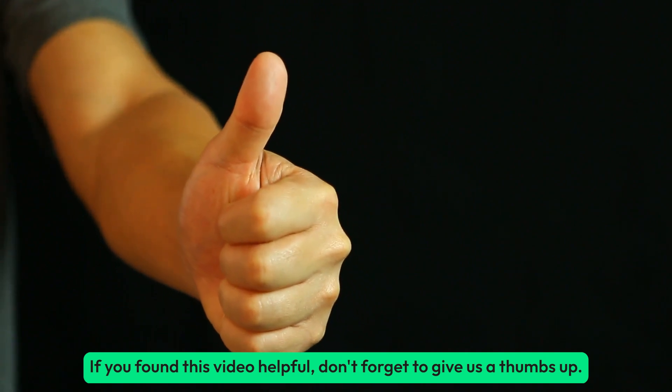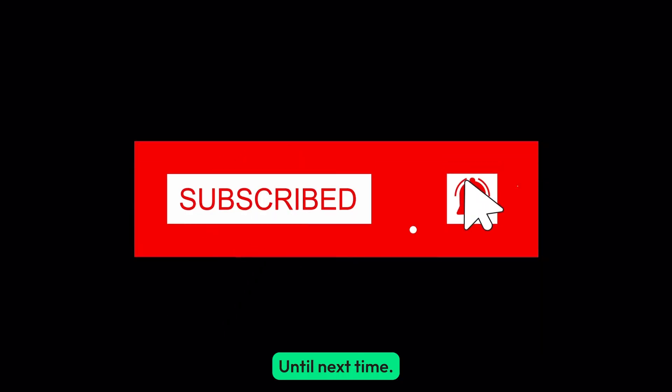If you found this video helpful, don't forget to give us a thumbs up. Subscribe now for more such content. Until next time!